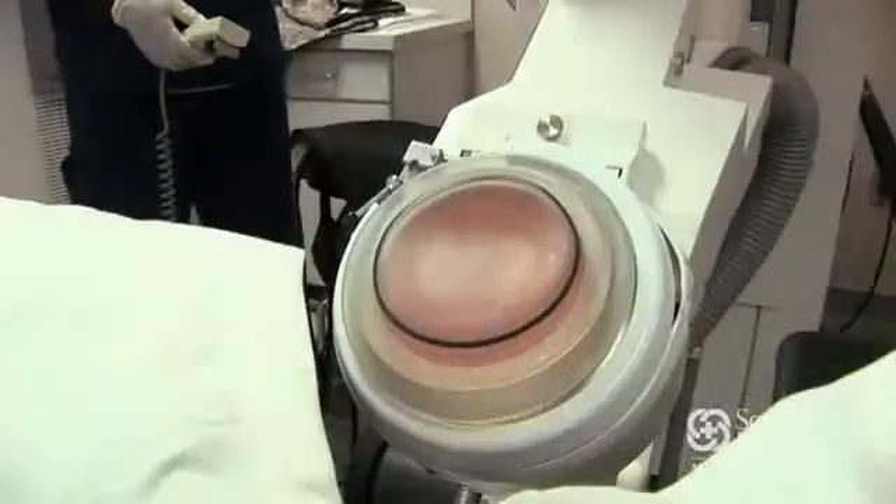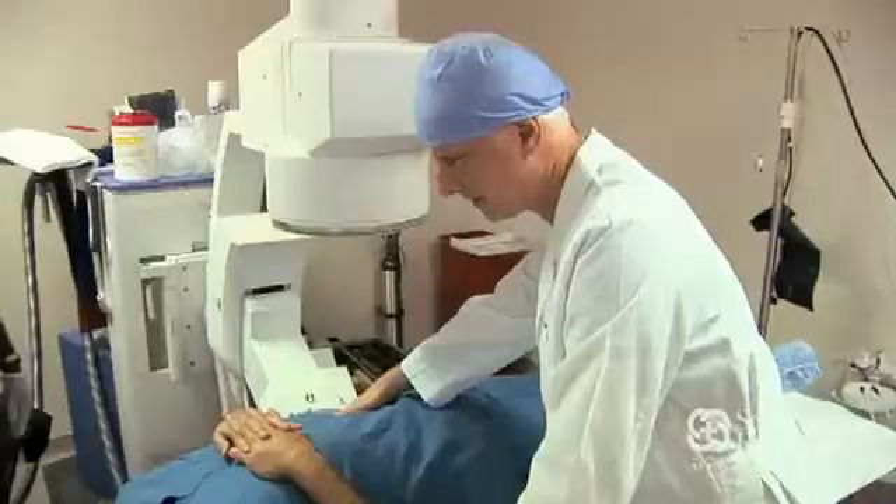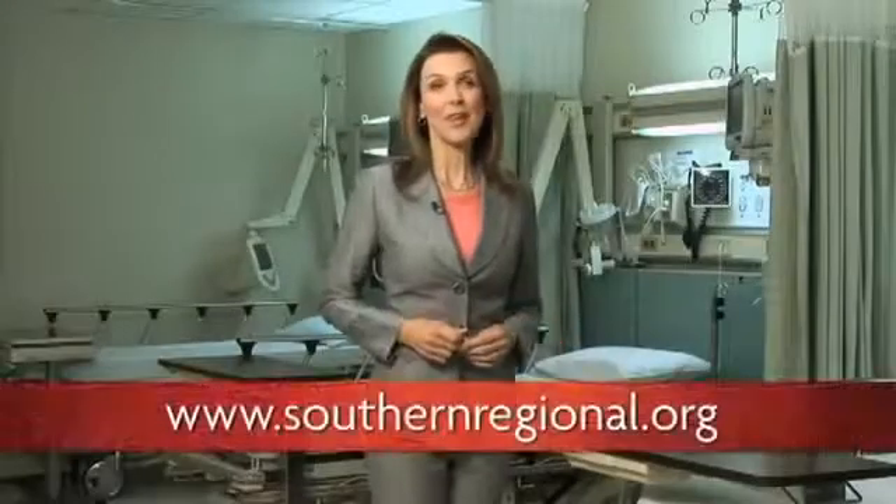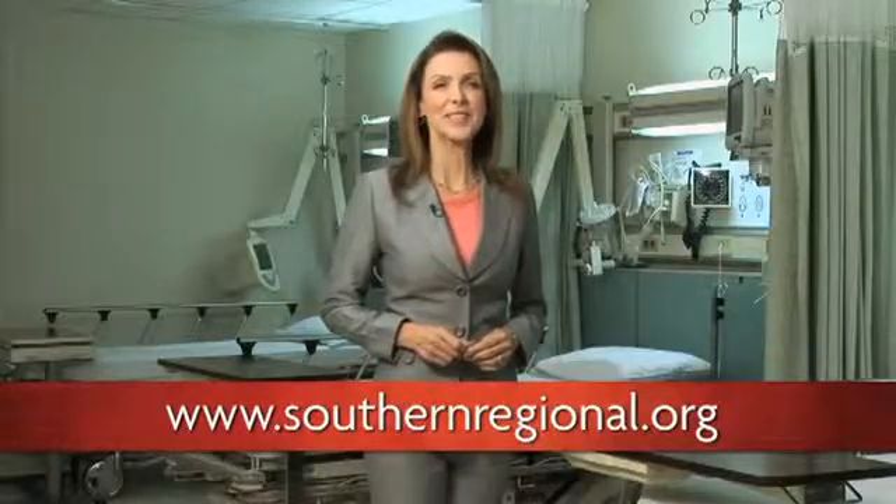The treatment of kidney stones varies based on the patient's symptoms, the size of the stones, and the location of the stones. To learn more or ask our expert, Dr. Zisholtz, a question, visit southernregional.org.